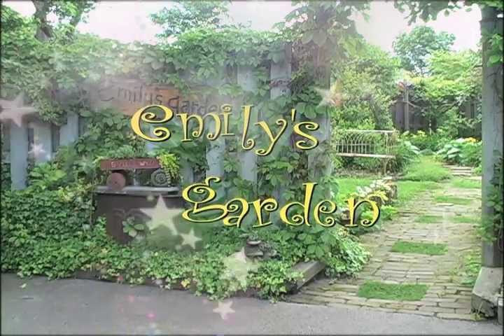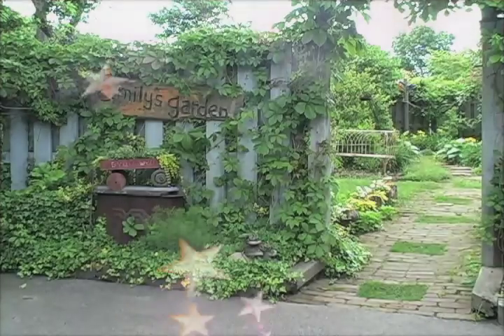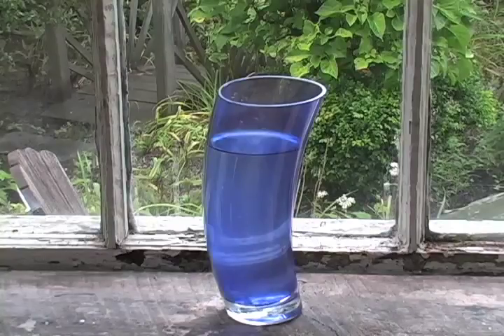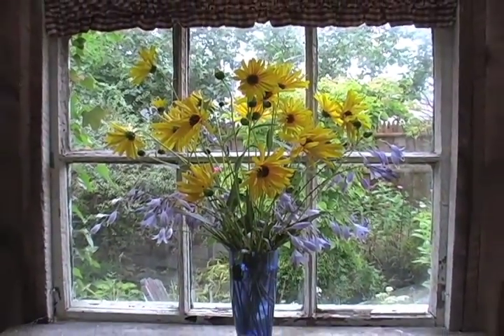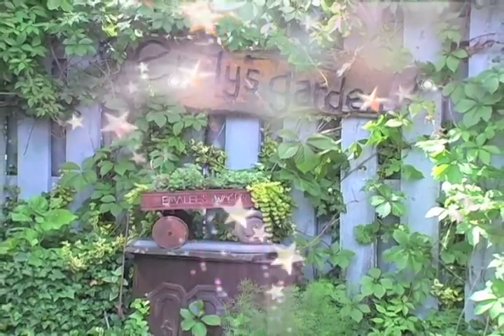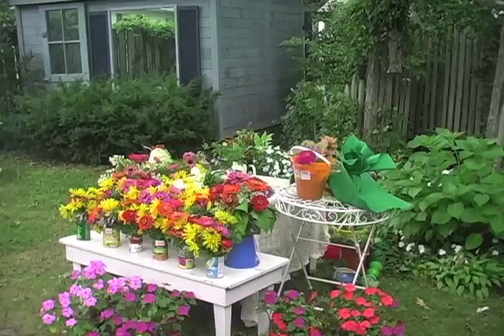Welcome to Emily's Garden, come on out today. Welcome to Emily's Garden, just a snap away. In this place, life is celebrated. It's the place where dreams are cultivated. Welcome to Emily's Garden, just a snap away.